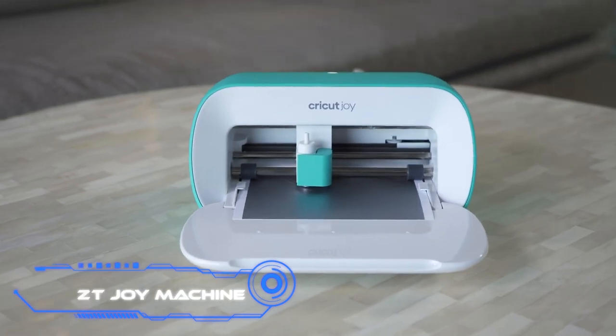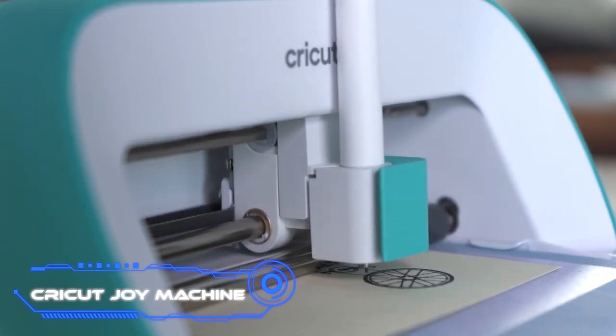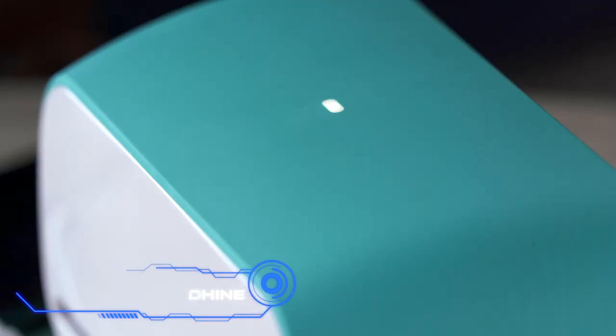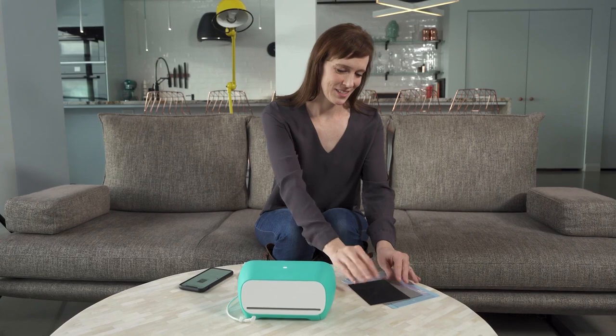Cricut Joy Cutting Machine. Just one minute is all it takes for the people who make the Cricut Joy Cutting Machine to be able to put a smile on their clients' faces. In spite of its small size,